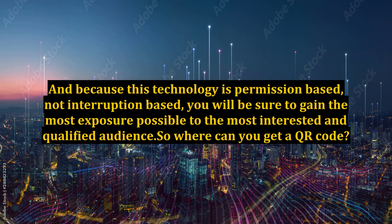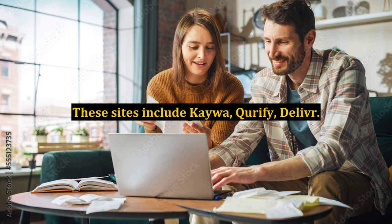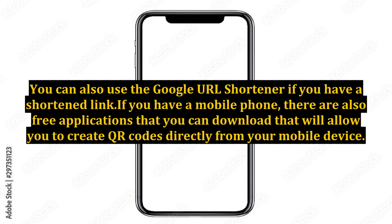So where can you get a QR code? There are several websites that will help convert your URL into a QR code for free. These sites include Kewa, Curify, and Deliver. You can also use the Google URL shortener if you have a shortened link. If you have a mobile phone, there are also free applications that you can download that will allow you to create QR codes directly from your mobile device.